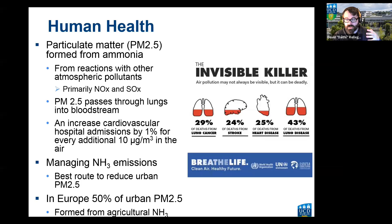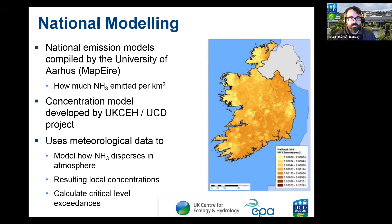It's not just the environment — PM2.5 is a substantial concern for human health. It forms from reactions of ammonia in the air with nitrogen dioxide and sulfur dioxide. PM2.5 passes through the lungs and into the bloodstream, and an extra 10 micrograms per cubic meter of PM2.5 in the air is associated with a 1% increase in hospital admissions. Managing ammonia emissions is actually the best route to reduce urban PM2.5: in Europe, 50% of urban PM2.5 is formed from agricultural ammonia emitted in rural areas.